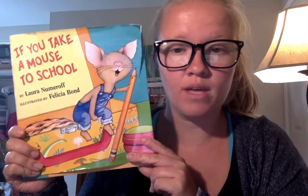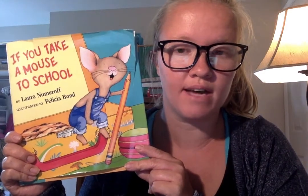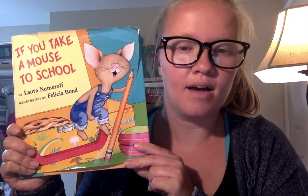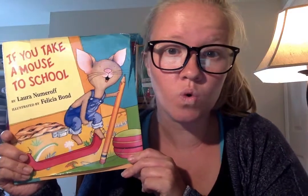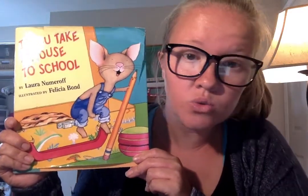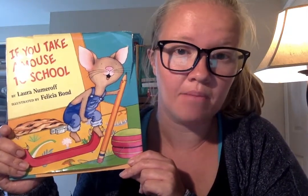In order to participate on your student device, you can say anything about school — like "I like school," "I want to go to school," or "I want to take a mouse to school" — any of those phrases about school.